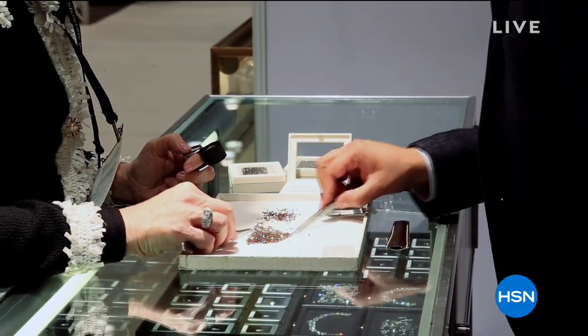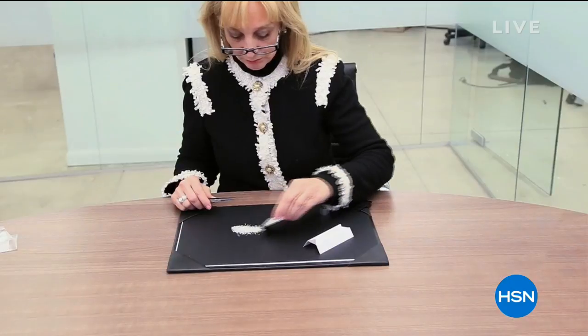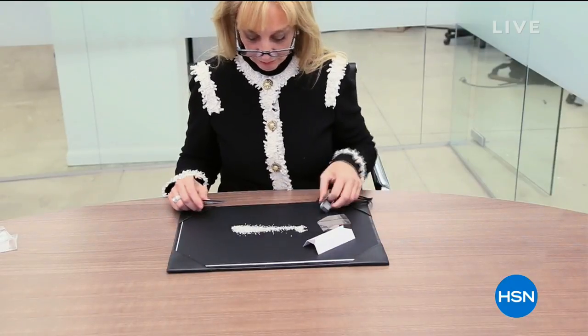Diamonds — diamonds are a girl's best friend, right? I love the color of diamonds here at HSN. You're looking at the diamond educationalist Diane Werger Arias, and that means we are having a fabulous show with genuine diamonds. Welcome, Diane.